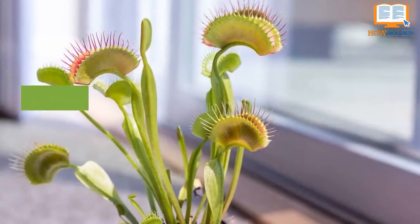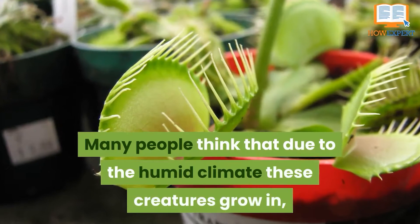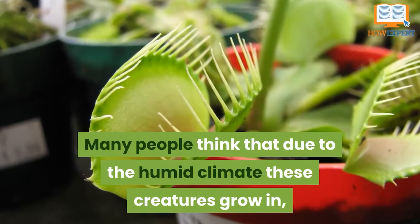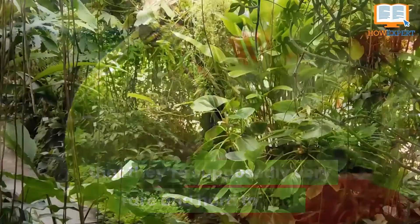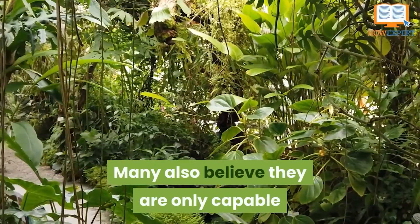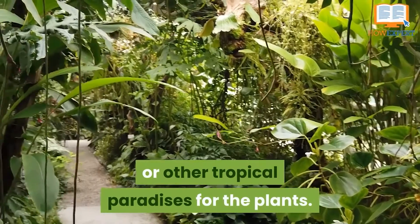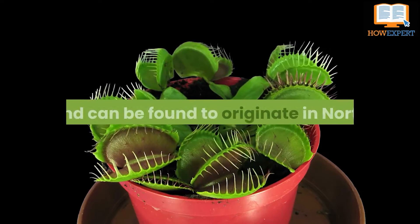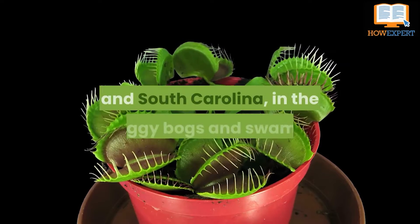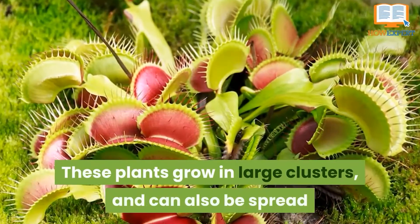Number 9: they aren't as rare as you think. Many people believe that due to the humid climate these creatures grow in, they're very rare and hard to find. Many also believe they can only be found in the Amazon rainforest or other tropical paradises. However, they aren't nearly that rare and can actually originate from North and South Carolina, in the muggy bogs and swamps.